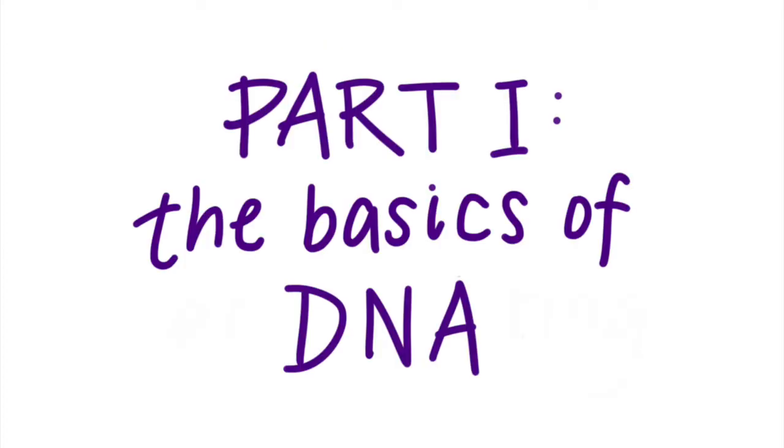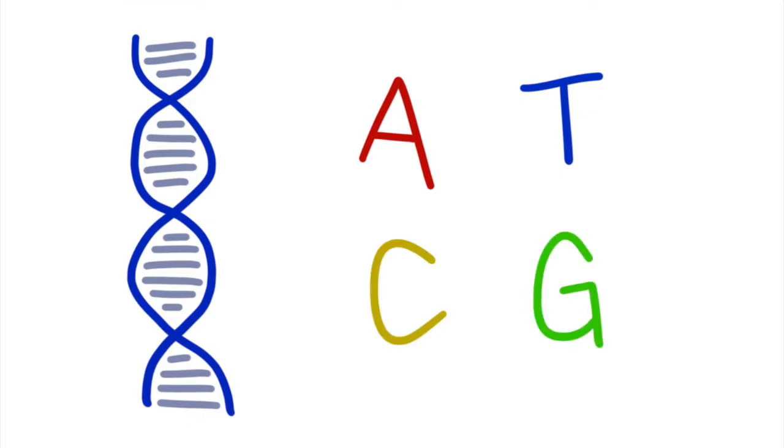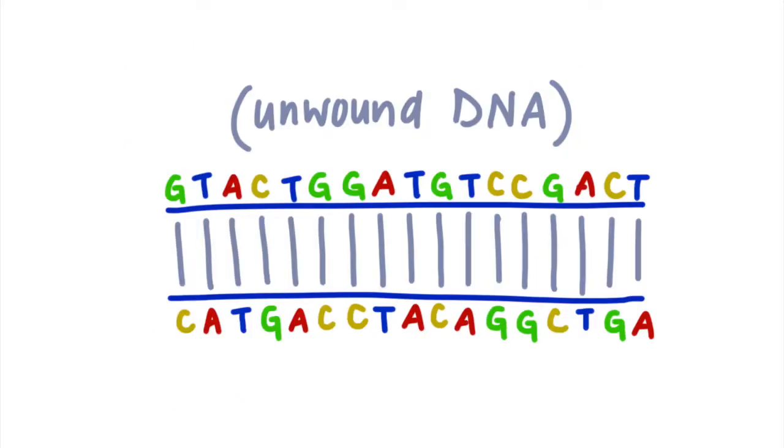Part 1: The Basics of DNA. Gene editing modifies DNA, the genetic code found inside every living organism. DNA looks like a twisted ladder, or a double helix as it's referred to in the scientific world. DNA can code for genes, which are made up of long and complicated patterns consisting of four letters: A, T, C, and G. Each rung on the DNA ladder consists of a pair of these letters. It's important to note that A always pairs with T and G always pairs with C, and each of these pairs forms a rung on the ladder.